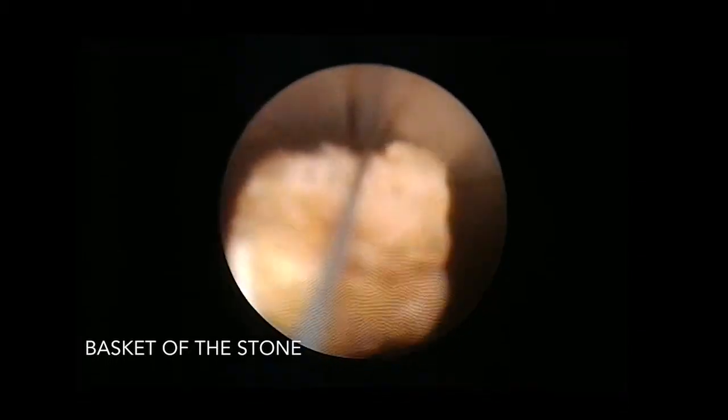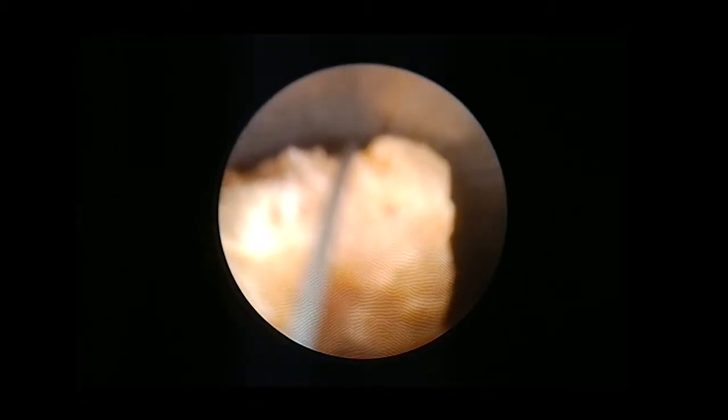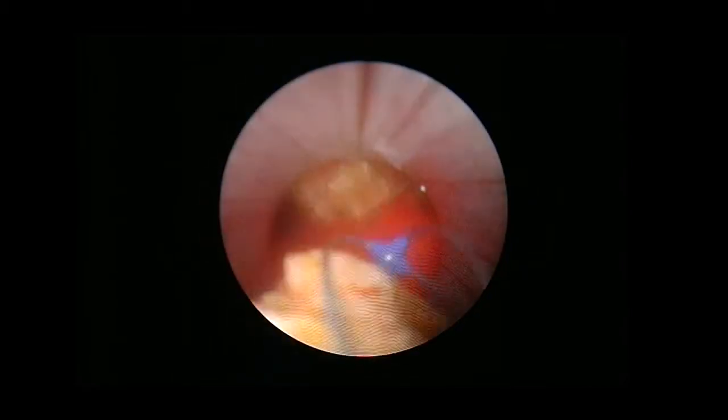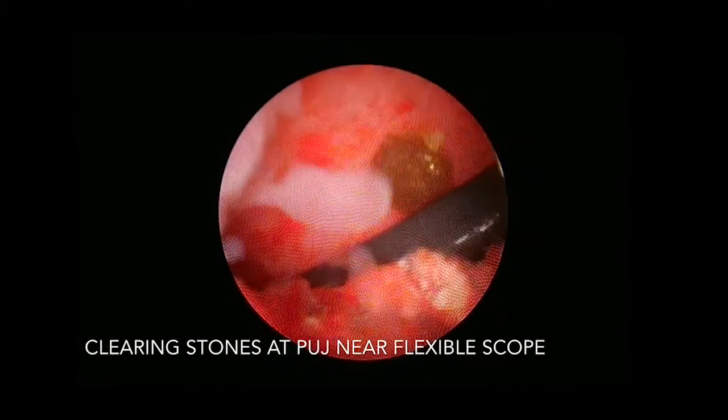This can also be augmented using a basket where stones can be removed as well, and this can achieve complete clearance of the calyx in all difficult access points in the kidney.